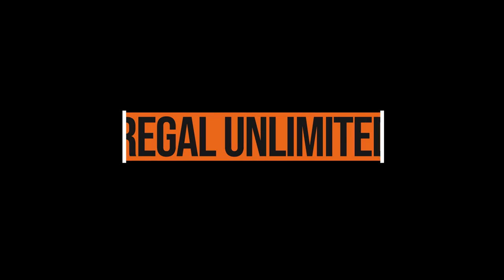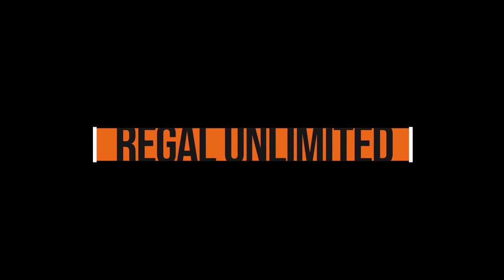Hello, how's it going guys? Thank you for watching. For this video, I'm going to talk to you guys about the Regal Theaters Unlimited Subscription. The official name is the Regal Unlimited Movie Subscription Pass.